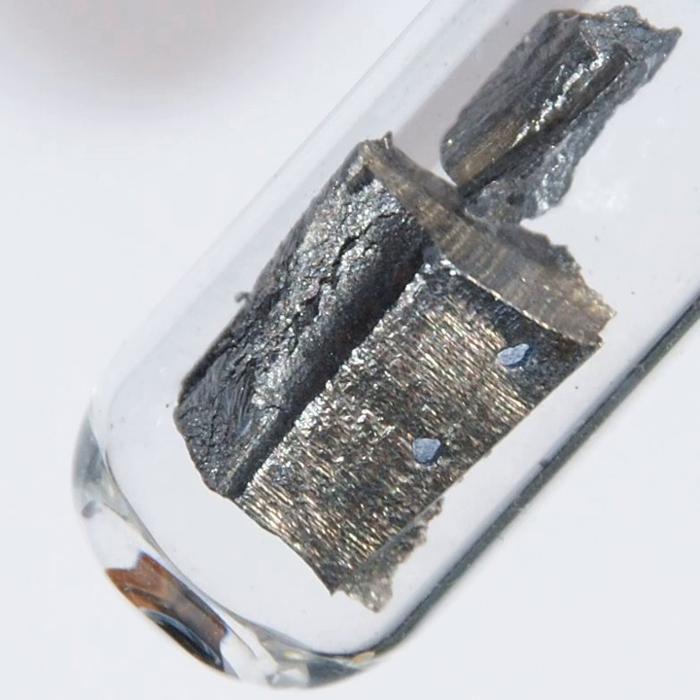Neodymium was discovered by Baron Karl Auer von Welsbach, an Austrian chemist, in Vienna in 1885. He separated neodymium, as well as the element praseodymium, from a material known as didymium by means of fractional crystallization of the double ammonium nitrate tetrahydrates from nitric acid, while following the separation by spectroscopic analysis. However, it was not isolated in relatively pure form until 1925.